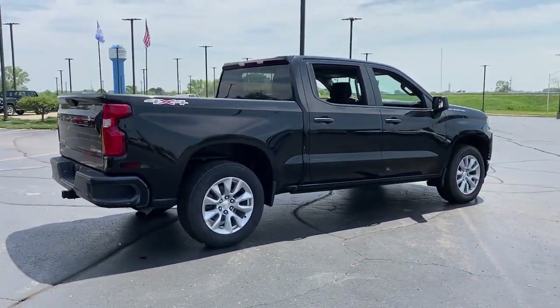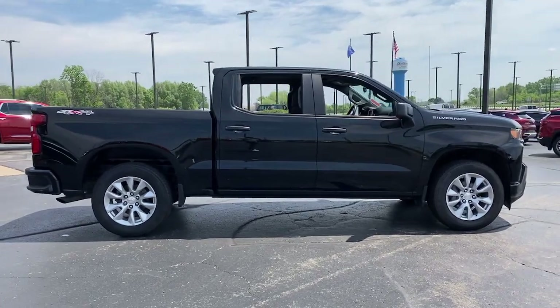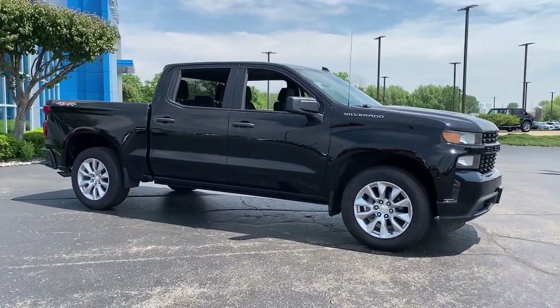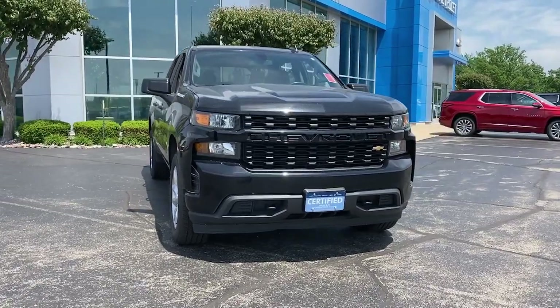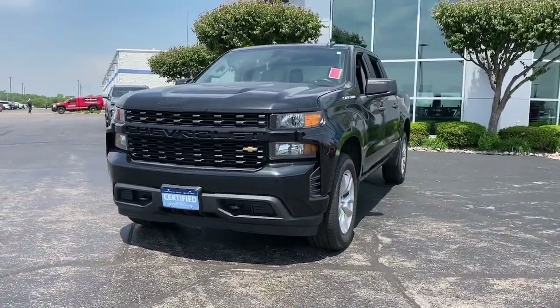These are just some of the great options this vehicle comes with: keyless entry, four-wheel drive, backup camera, heated mirrors, Bluetooth connection, aluminum wheels, rear AC, stability control, traction control, tow hooks. Powerful versatility meets comfortable convenience in the Silverado 1500.